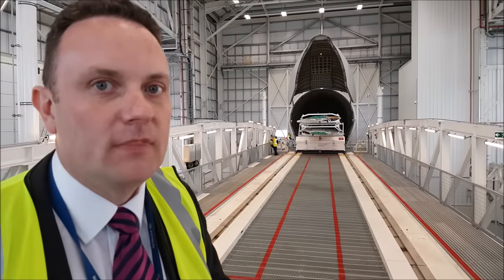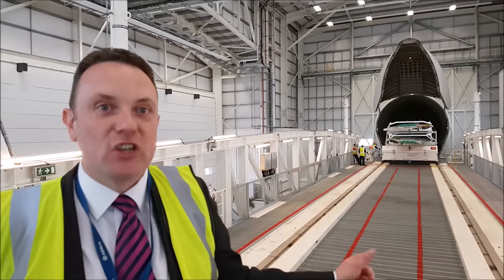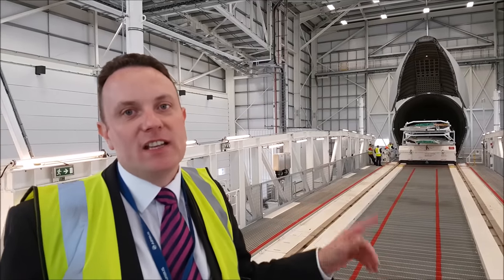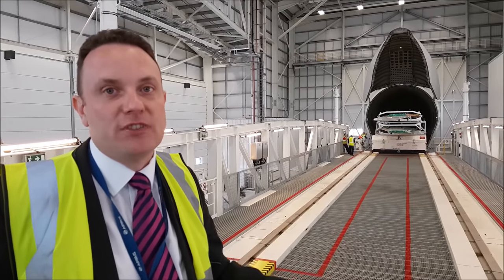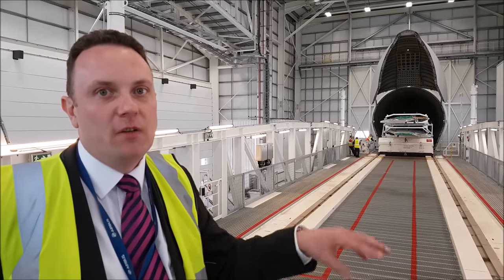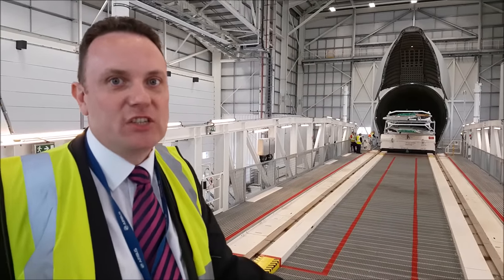Robert, what about the A380 — the largest wing in the world? The only part of the A380 that will fit on here is the vertical tailplane. The wings that leave Broughton are shipped by sea to Toulouse and then by road — so they go by road, ferry, road into the final assembly line in Toulouse.